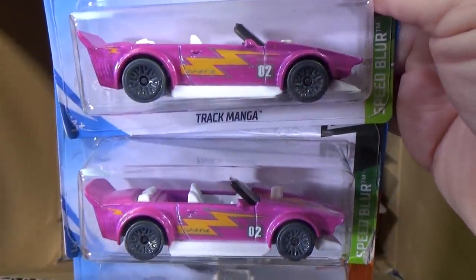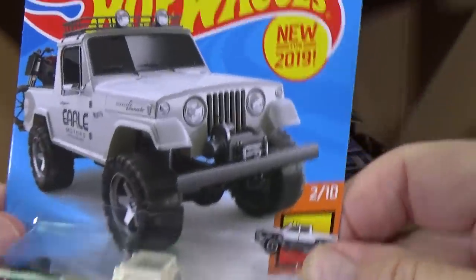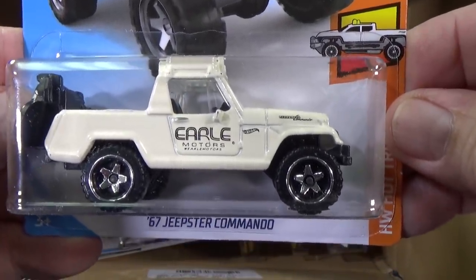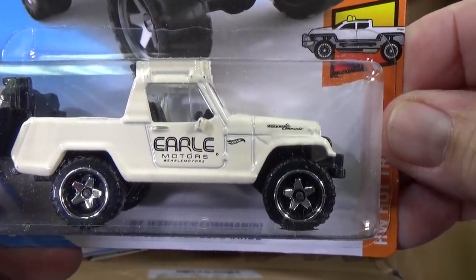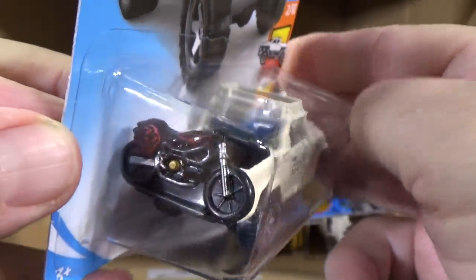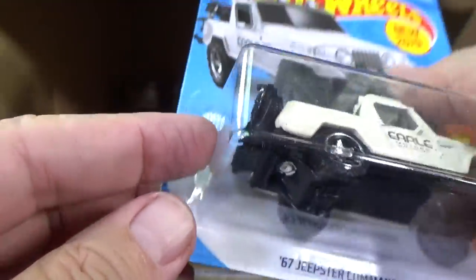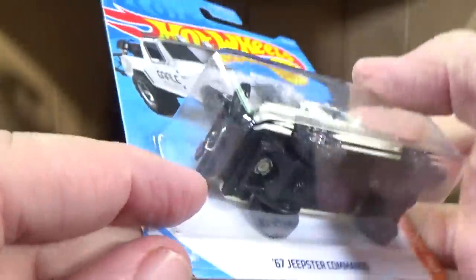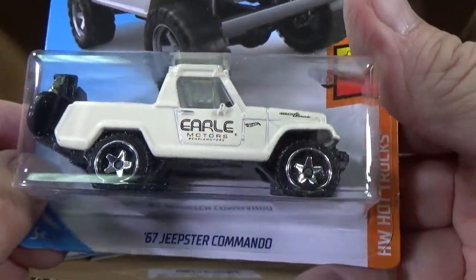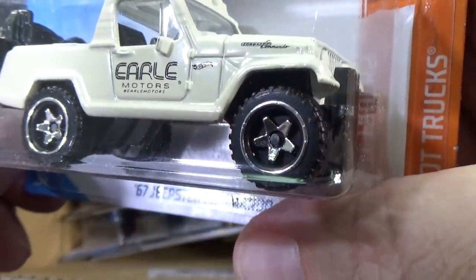Track Manga in pink — this showed up first in multi-packs here in the USA, so I'm glad to see it in the singles. This is a new model. 67 Jeepster Commando — new for 2019, first appearance in the D case. It says Earl Motors on the side, Earl Motors again underneath. They decorated the bike on the back — there's a bike on the back and they printed on the bike, that's pretty cool. The bike is a separate piece. Check out those wheels — pretty cool looking wheels with a little bit of tread on them.